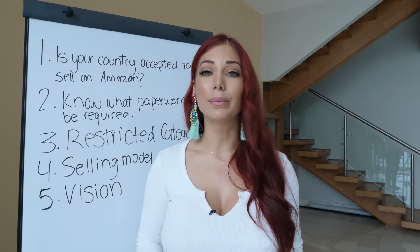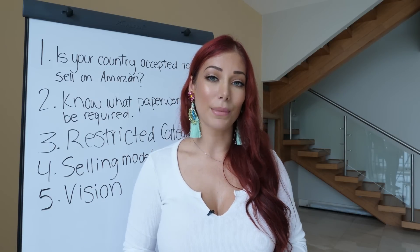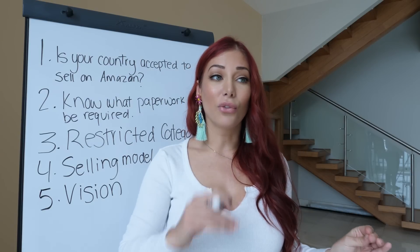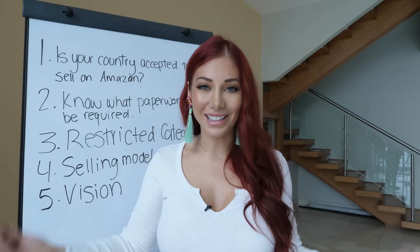For example, if you want to start this business just to pay your bills, make a couple thousand dollars a month or a hundred grand a year, and you don't care to scale it into a huge company — that's fine. Get clear on that, because building a business that makes you a hundred thousand dollars a year versus millions requires significantly different amounts of work and time.